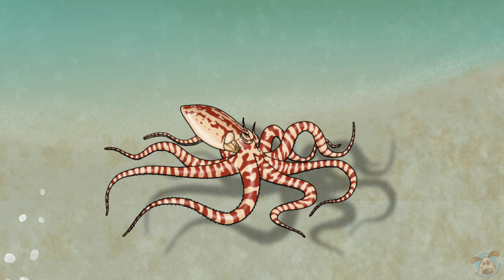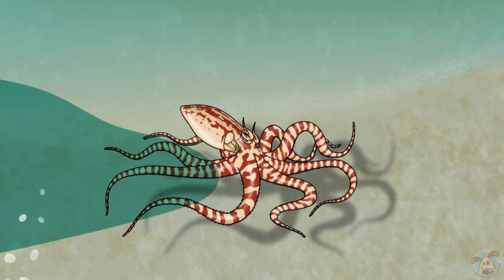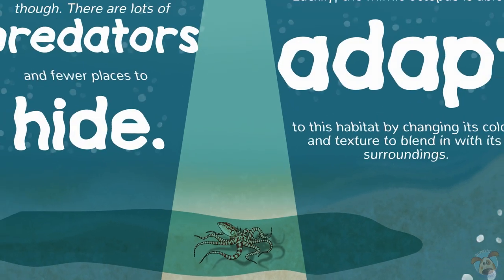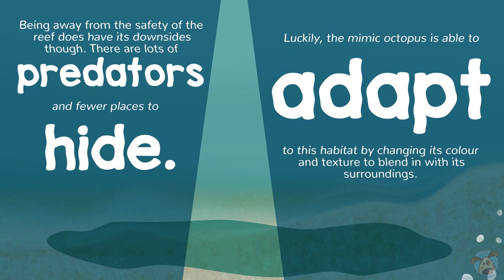Being away from the safety of the reef does have its downsides though. There are lots of predators and fewer places to hide. Luckily, the Mimic Octopus is able to adapt to this habitat by changing its color and texture to blend in with its surroundings.